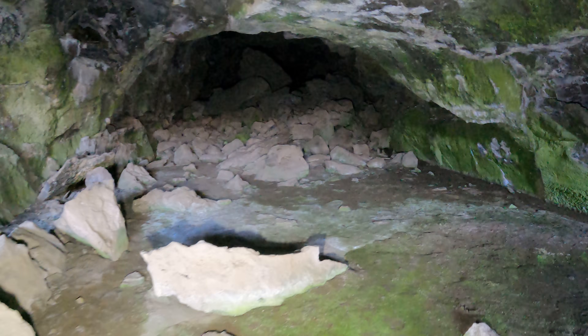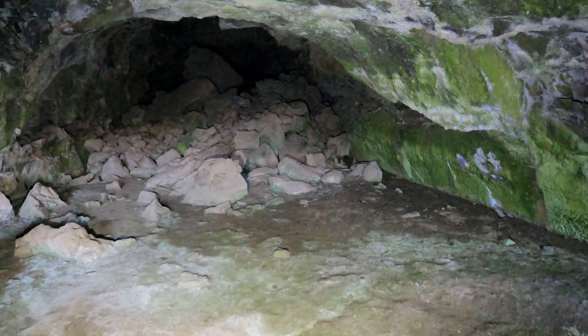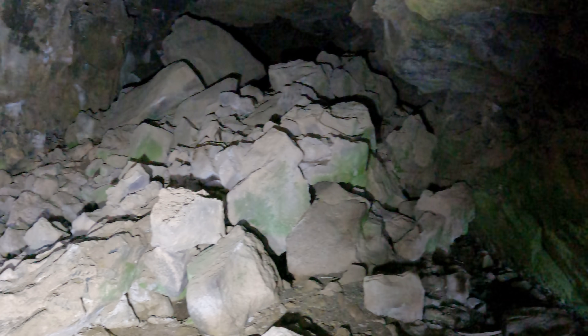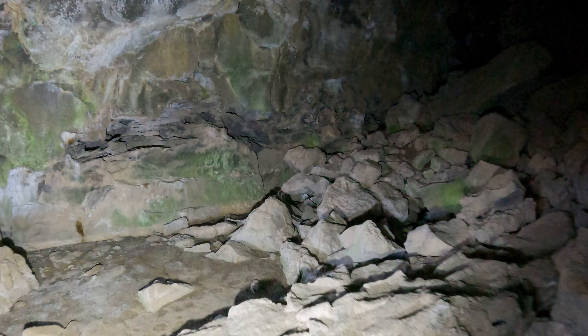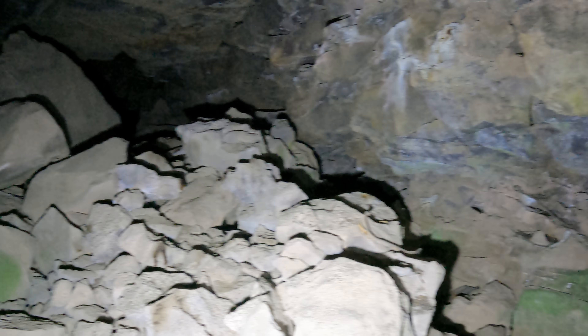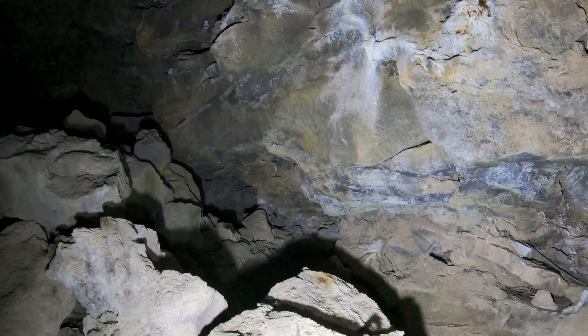All right, same thing — I'm gonna go in counterclockwise. Notice this hole in the wall, and there's like multiple levels of rock in there, layers. Very interesting.